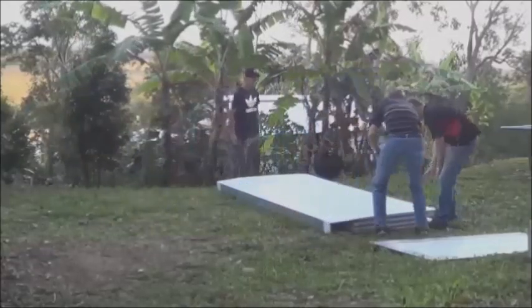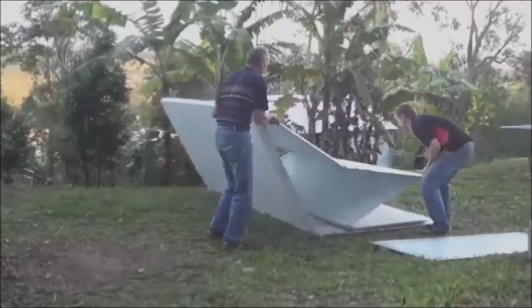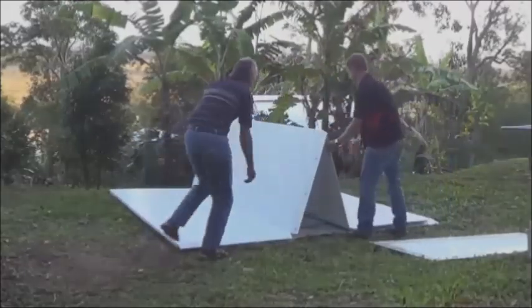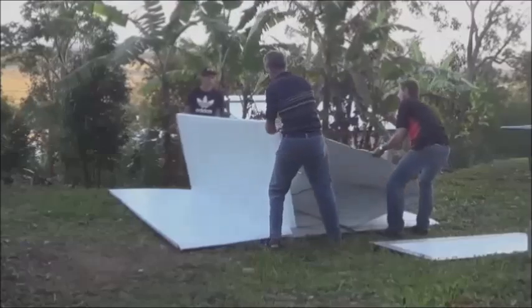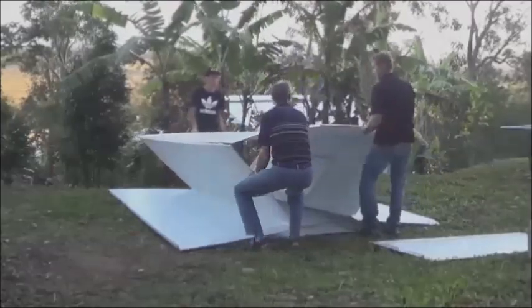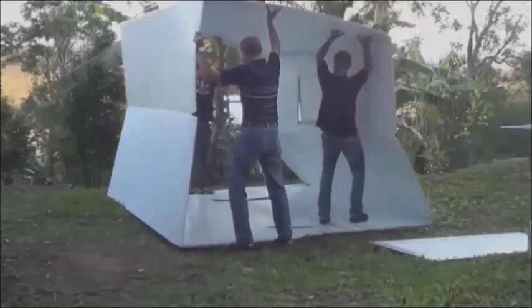The Pop Hut is a solid-walled fold-out shelter designed by Medell for use in temporary or emergency response situations. Unlike tents, which until now have been the only affordable solution for immediate shelter on a mass scale, the Pop Hut provides accommodation that is faster, far more comfortable, and more cost-effective.